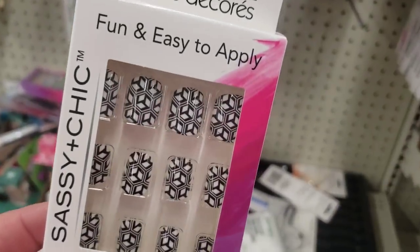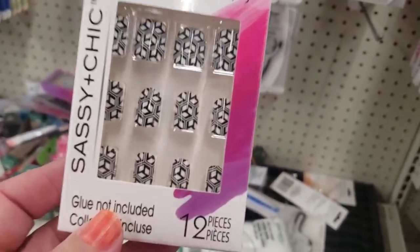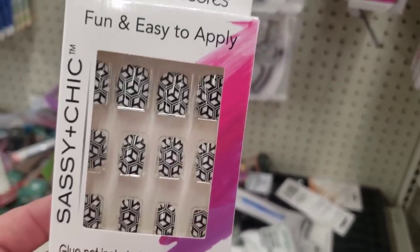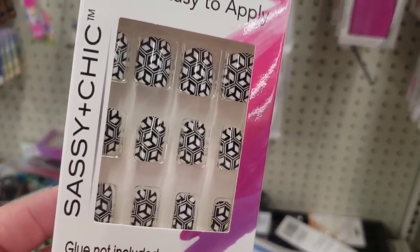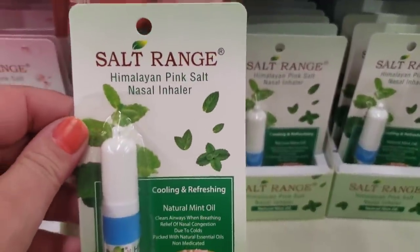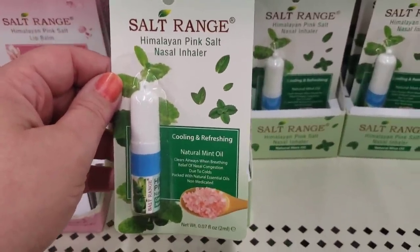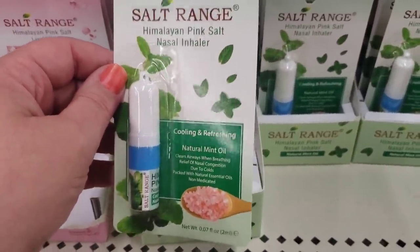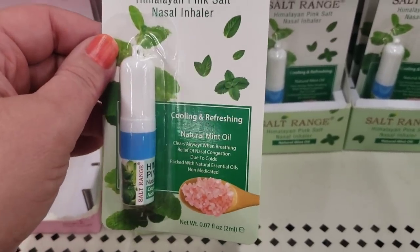These nails are absolutely gorgeous — they look like beautiful stained glass. I've never seen these before and they're by Sassy and Chic, possibly my new favorites. Being brought back and restocked in the Dollar Tree just in time, along with the Salt Range Himalayan Pink Salt nasal inhaler — a great product made with natural mint oil, cooling and refreshing, really helpful for bad allergies or congestion.